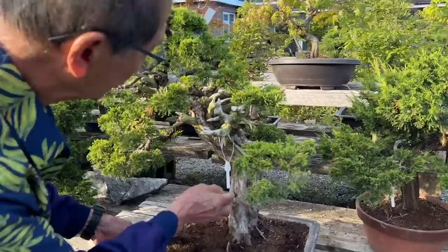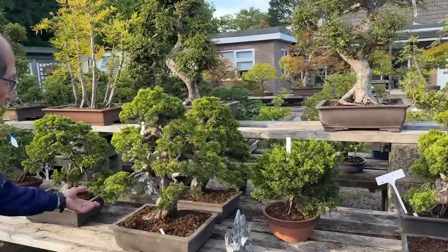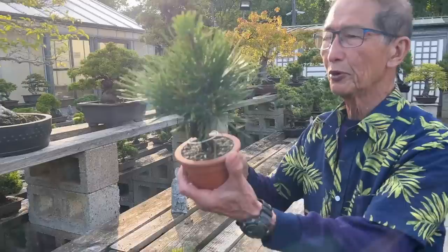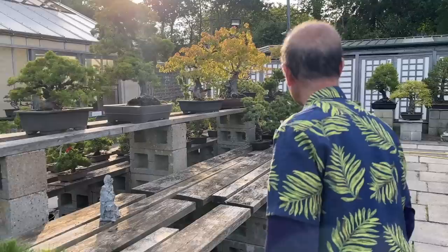Beautiful shari, beautiful trunks. Unlike other nurseries where they have maybe just one, we have about 10 or 20 of these. And then we've got these small cork barks — look at them. These are under 100 pounds. Nothing to do to these, you just grow them on and grow them bigger, but I will change the soil on them.